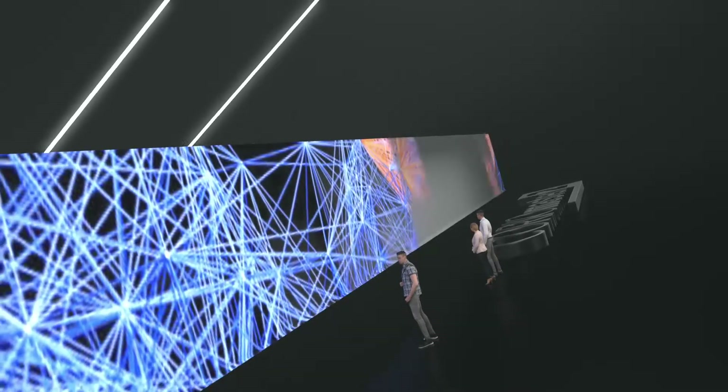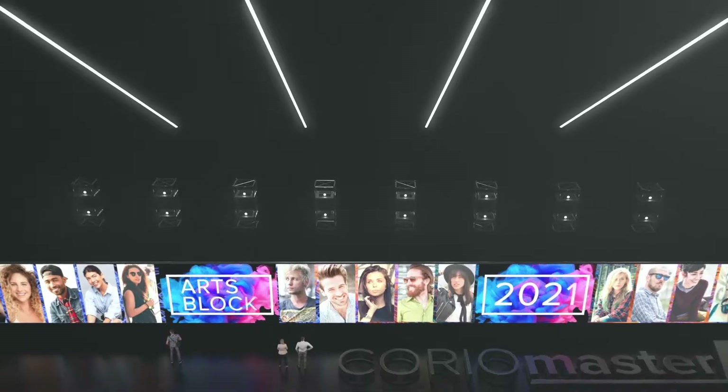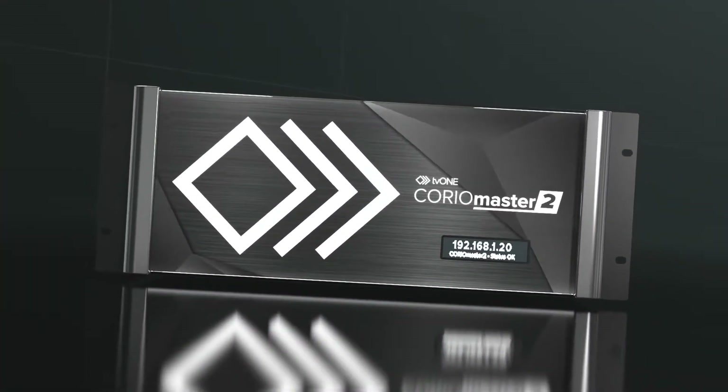This incredible performance is made possible using our low-latency 8K ready processing engine that's unique to TV1. Bring your vision to life whatever your application with ChoreoMaster II.